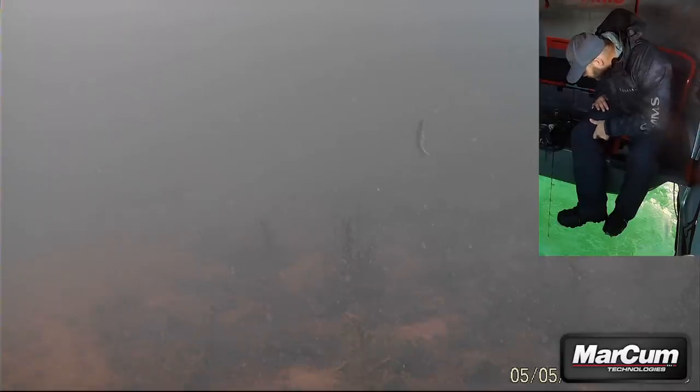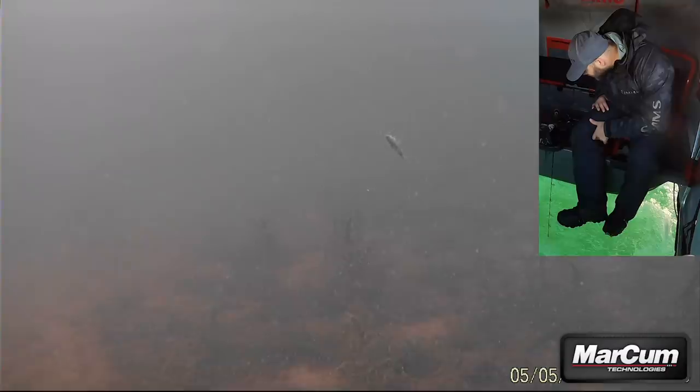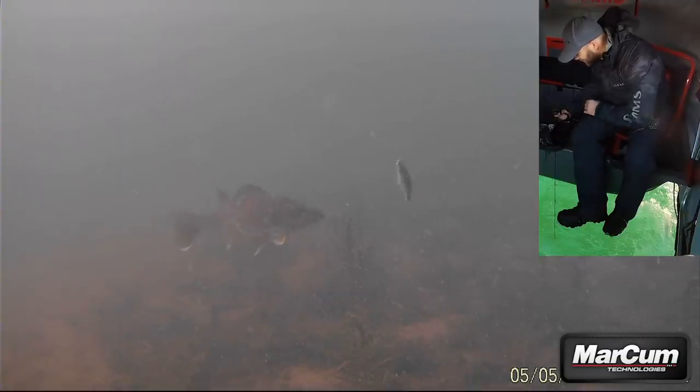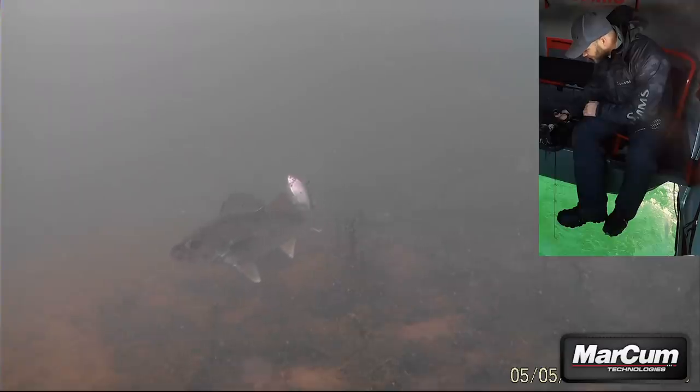Here's one coming in, lurking off to the side. Oh yeah, here's one coming in. Nice walleye — take it, take it, come on! He's looking right at it — such a cool shot. Come on, eat it — you know you want it buddy. Accept my offering! Oh no, don't swim away from it — you want to eat that, you're hungry!